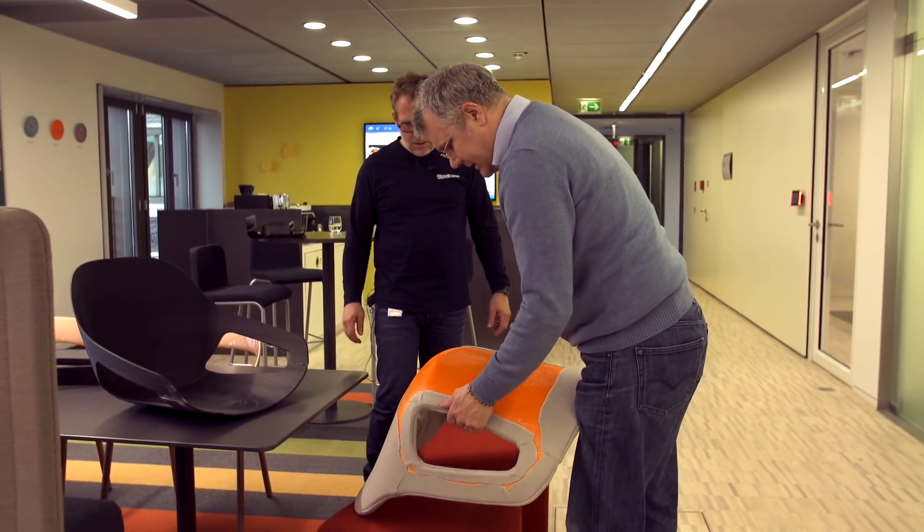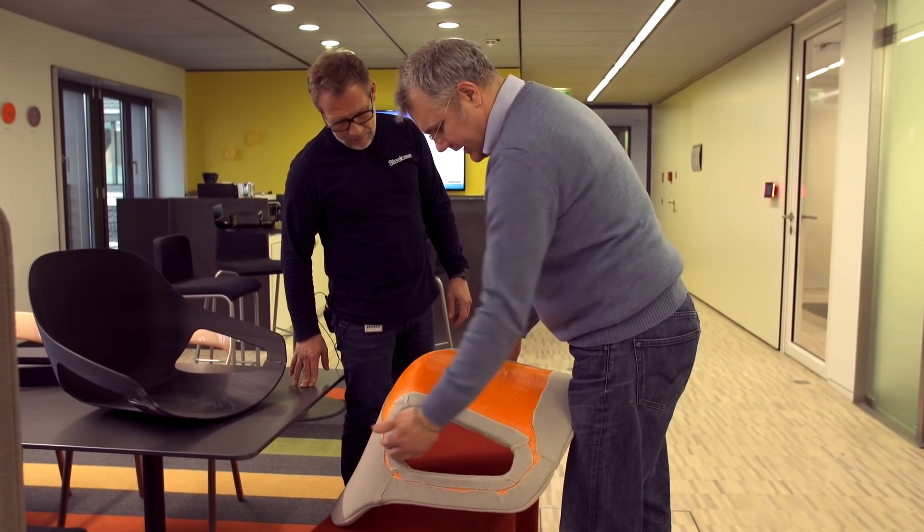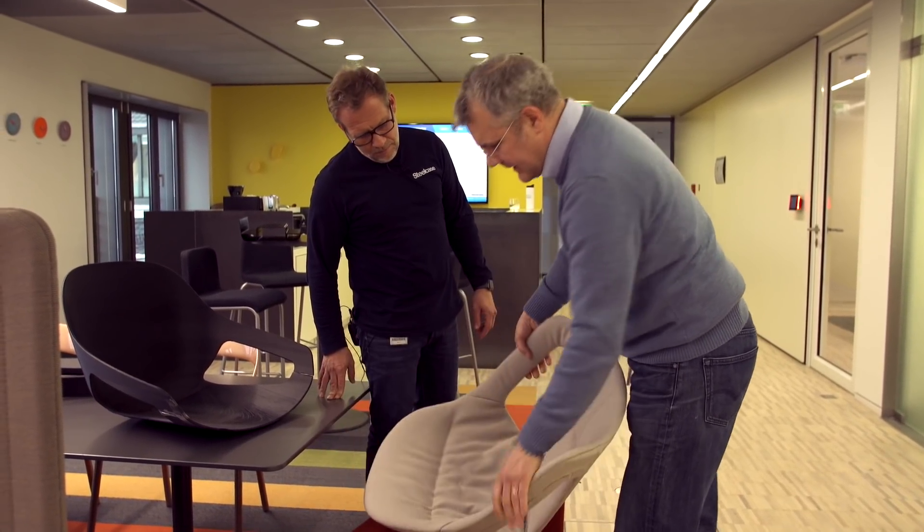You can now take a 3D printed shell and get it upholstered by an upholstery specialist, so somebody can already develop the fabric patterns, the leather patterns, the type of stitching, and the kind of padding you would need around the 3D printed shell — before we even have a tool made.